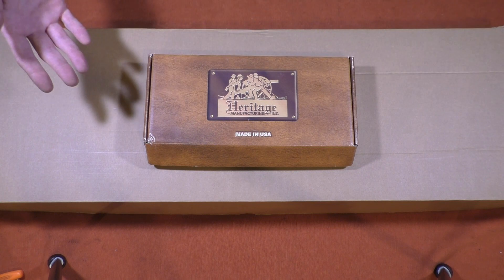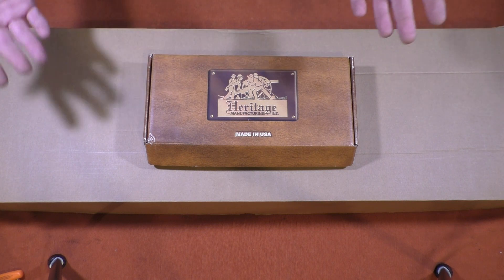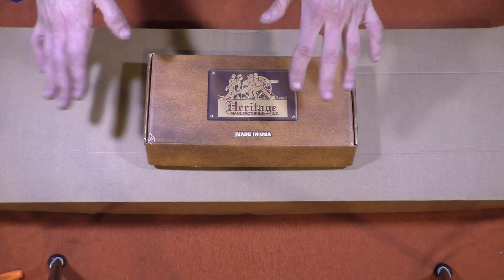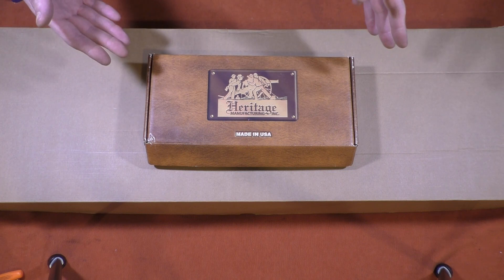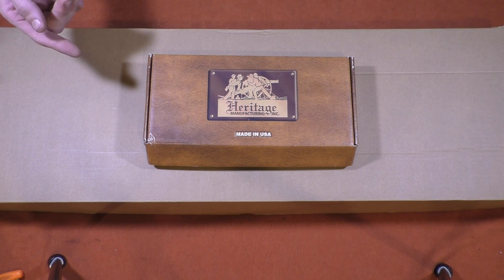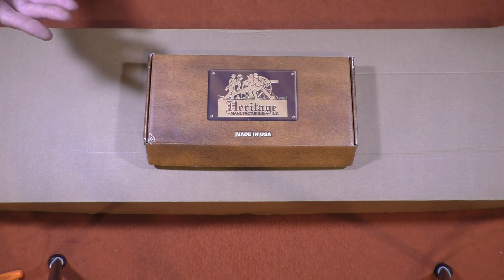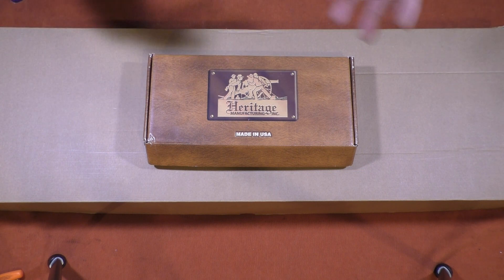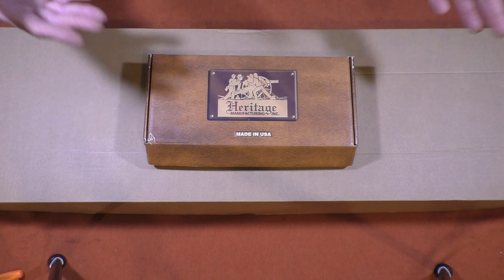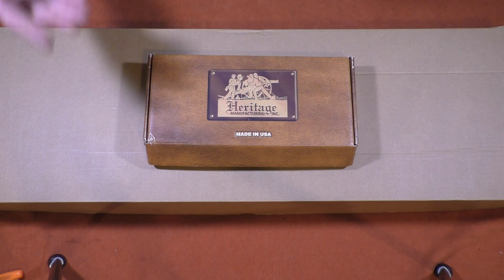The next day came and went and the supervisor never called. A few days later I got an email that the firearms had shipped from one state over from where I live, which was also kind of annoying — why is this taking so long when they're literally just going from one state to the other? Then the next day I got a call from an out-of-state number that I didn't answer because I assumed it was a telemarketer. Well, it was a supervisor from Rural King's customer service wanting to let me know that my guns had shipped.